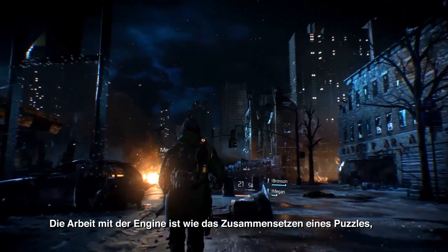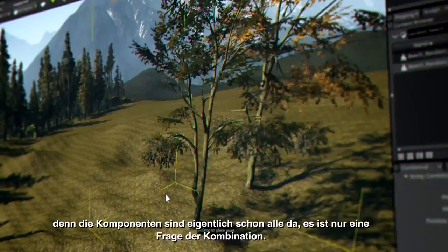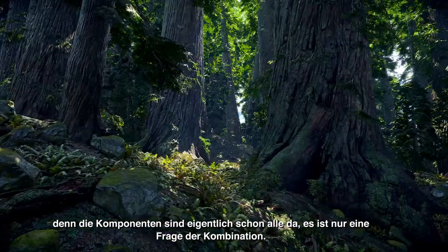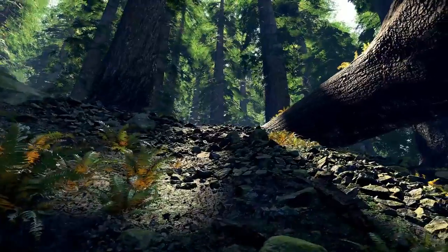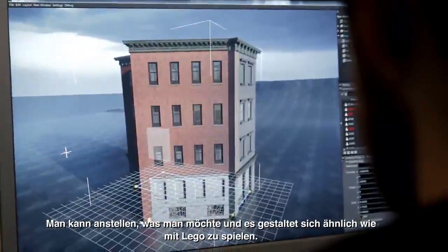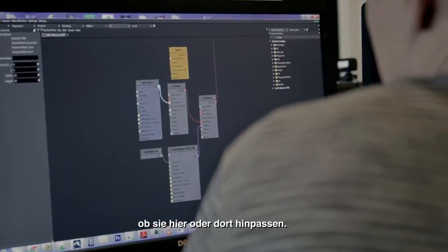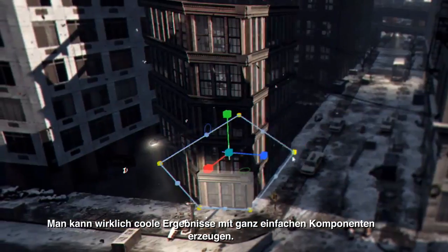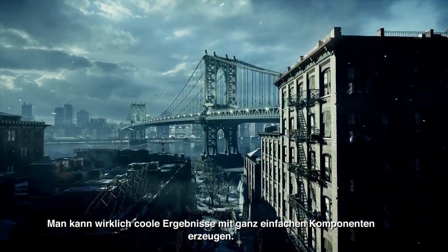Working with the engine is kind of like solving a puzzle. Because the components are usually already there, it's just a matter of how you combine them together. You can do whatever you want. It's basically like Lego, because it's just different building blocks and you can test does this fit here, more or less. You can make some really cool results just by very simple components.